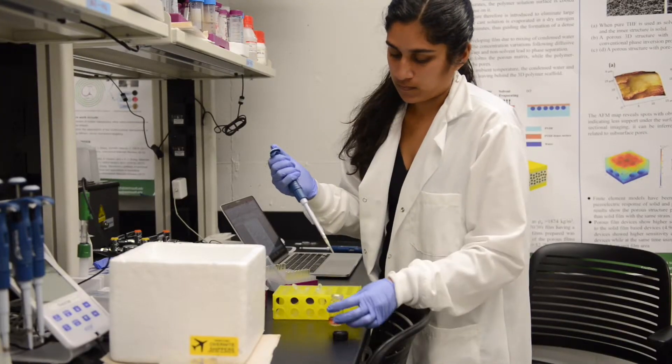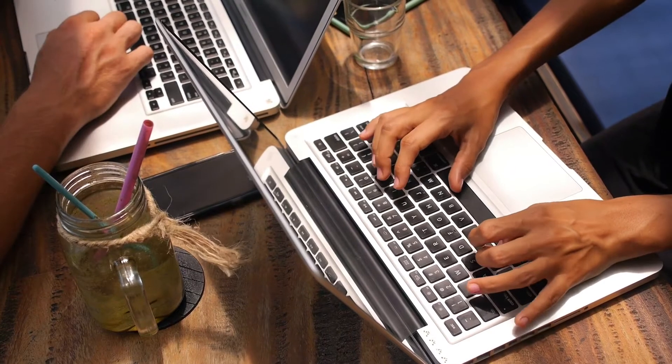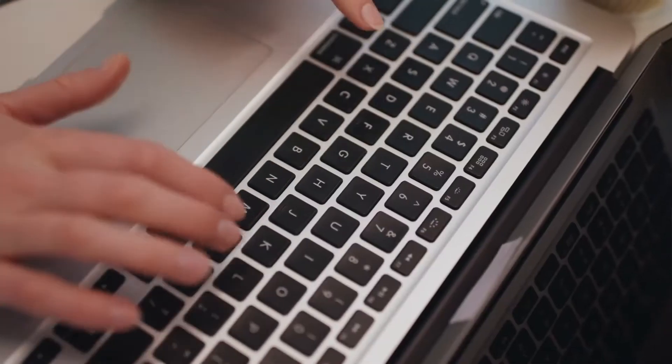My days are split between lab work, bench work, analysis, and writing. There was a lot of coursework, and now it's transitioned to almost full-time designing experiments, writing papers, working with other students, doing grant updates, and then applying to competitions and other things to get funding to translate this work out of the lab.